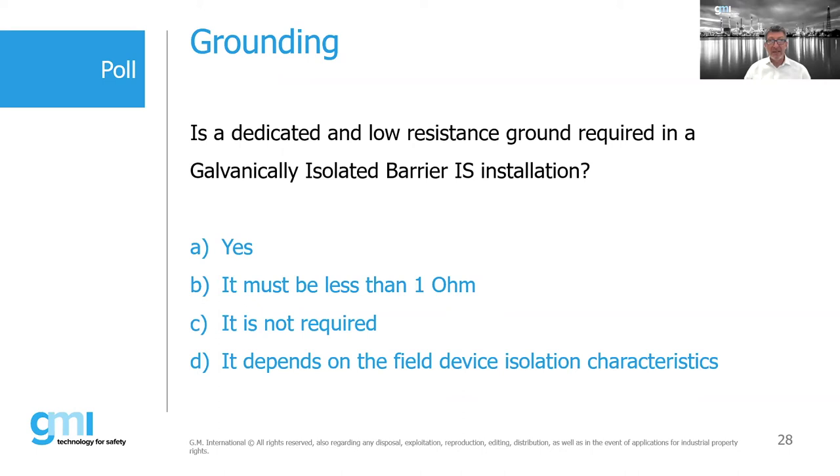Poll question: Is a dedicated low resistance ground required in a galvanic isolated barrier installation? Answers are coming in — read the question carefully, it's a misleading question.